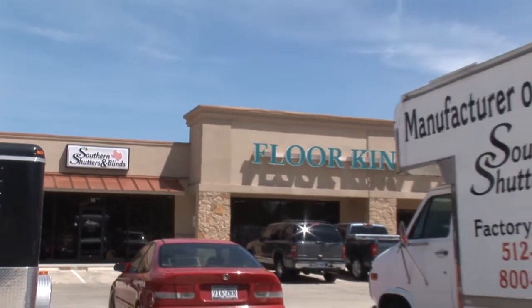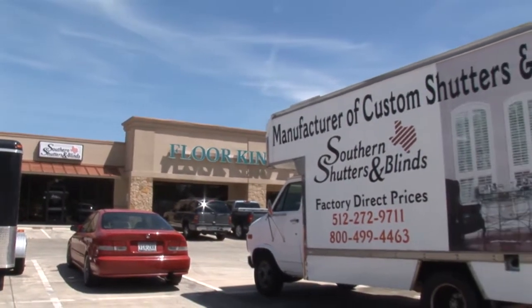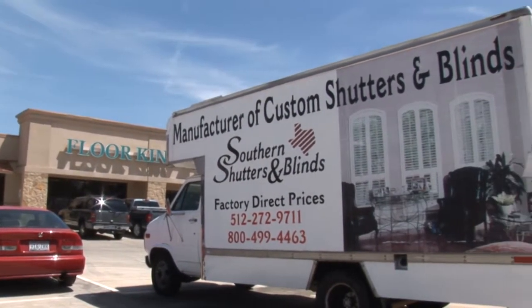My name is Mark Edmondson, I'm president of Southern Shutters. My primary function is to run the plant where our shutters are custom made in Maynard, Texas, about 15 minutes east of Austin.